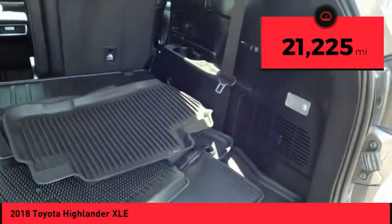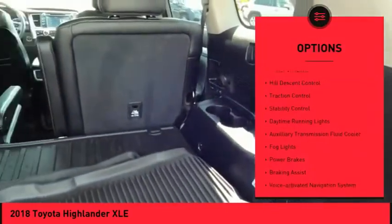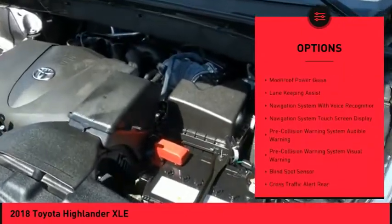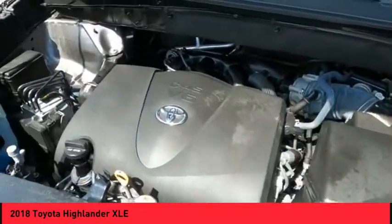Here are some of this vehicle's great options: power windows with safety reverse, hill descent control, traction control, stability control, daytime running lights, and auxiliary transmission fluid cooler.